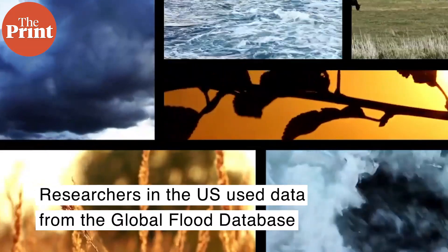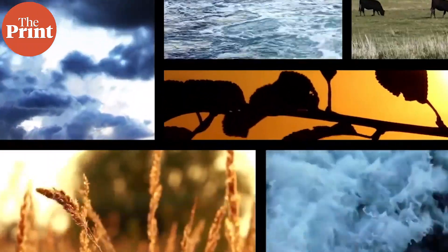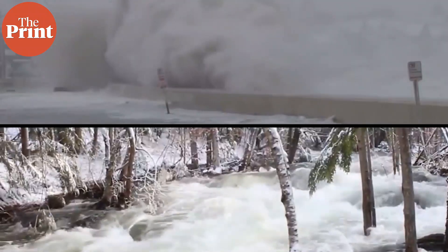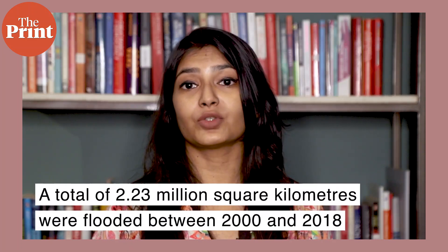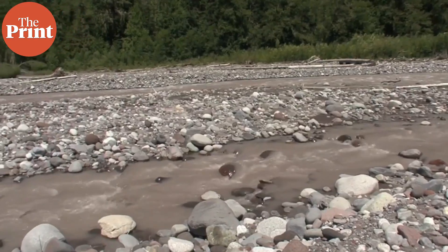Researchers from the US used data from the Global Flood Database, which collects data on rainfall levels, deaths, and people displaced across hundreds of floods. Up to 86 million people moved into known flood-prone areas between 2000 and 2015 — a 24 percent increase. A total of 2.23 million square kilometers were flooded between 2000 and 2018, affecting up to 90 million people. Computer modeling showed climate change and shifting demographics could mean an additional 25 countries, including India, face high flood risk by 2030.